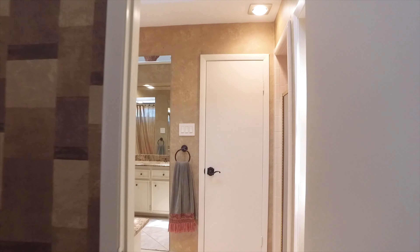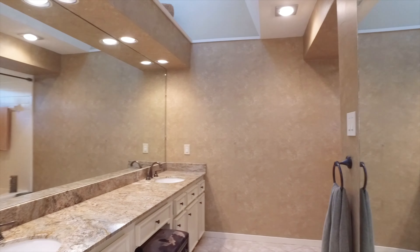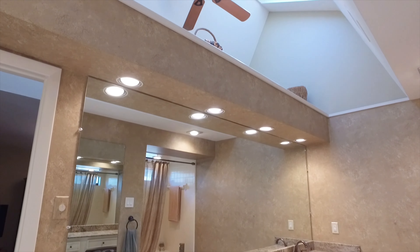The primary bath has a skylight, a tub and a shower, and double sinks.